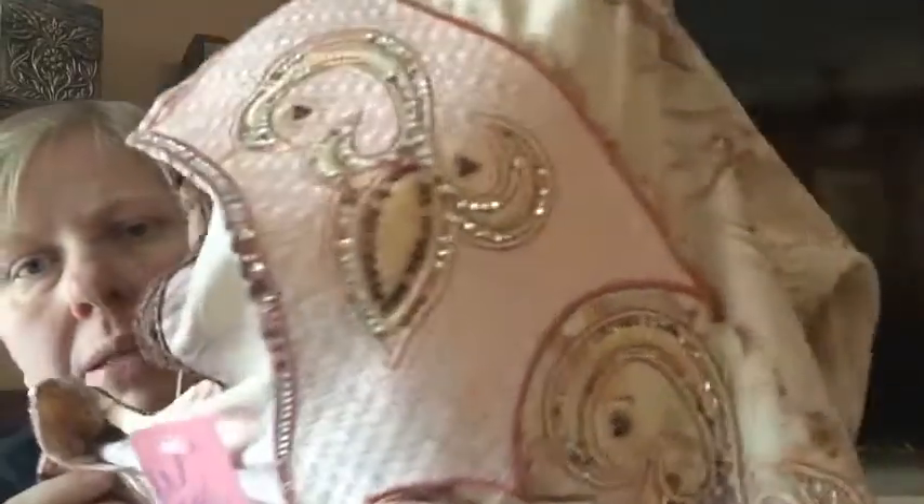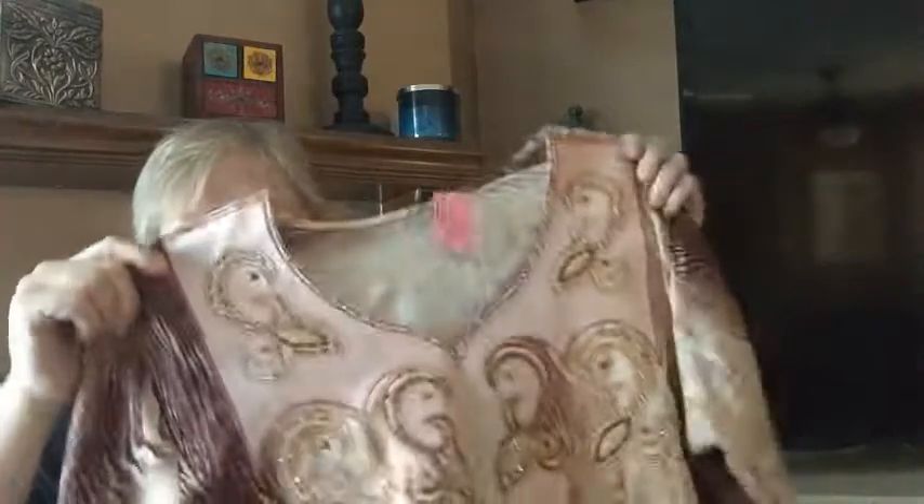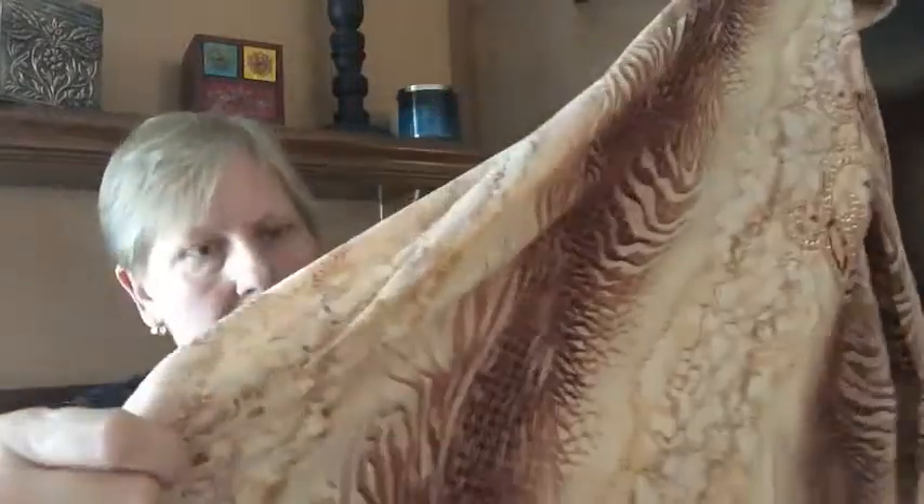The last clothing item is this abaya — or caftan — with rhinestone details on the front, intricate embroidery on the front and sleeves, and an animal print down the length of it. I think it's probably a large; there's no tag. I paid $3 for it and should be able to get $20. An abaya is the long dress worn by Muslim women that covers down to the ankles with long sleeves.